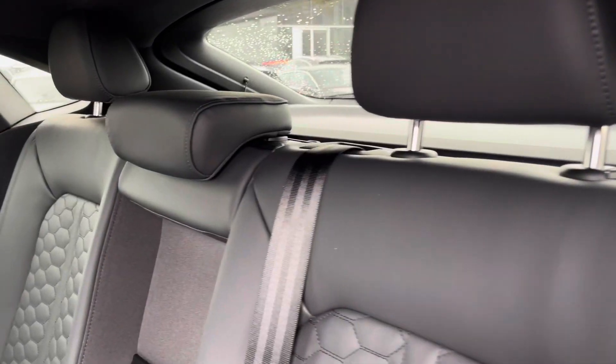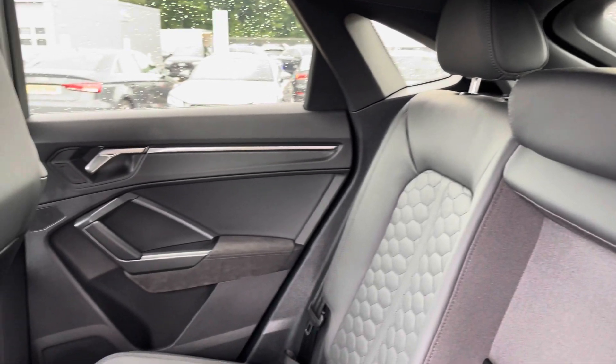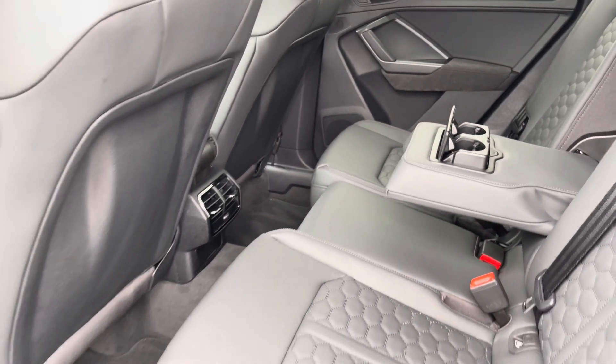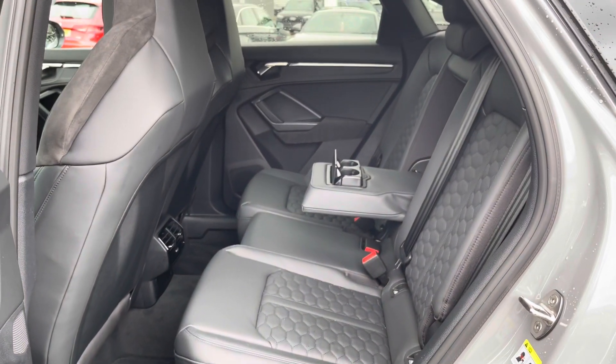Moving on to the rear interior, we have this stunning fine Napa leather throughout with the honeycomb stitching and the Alcantara on the door cards. We have the comfortable armrest in the centre with the two cupholders, as well as the dual vents climate control in the centre.